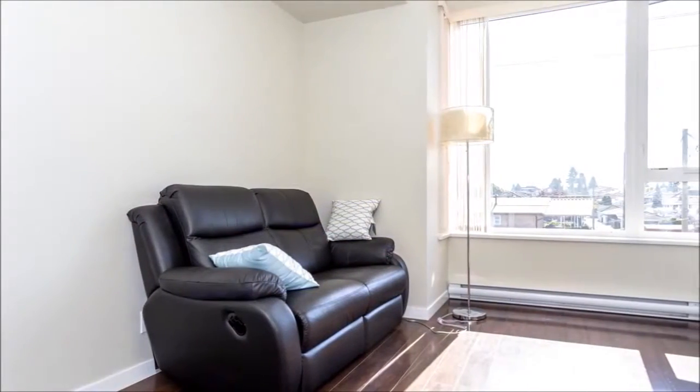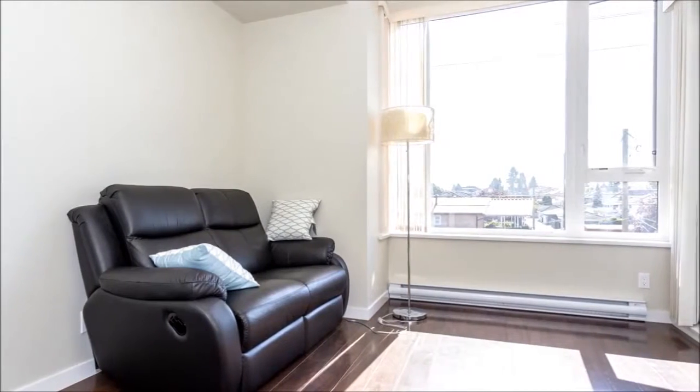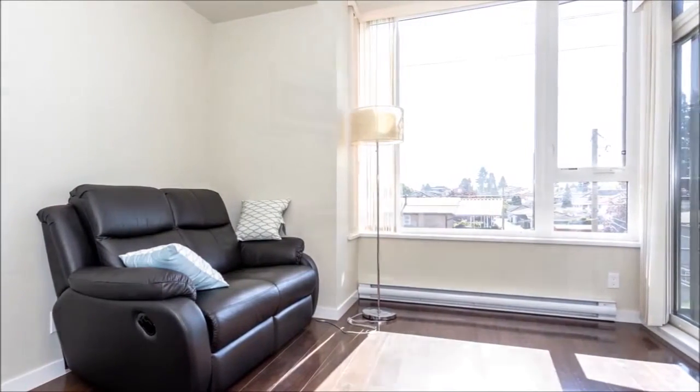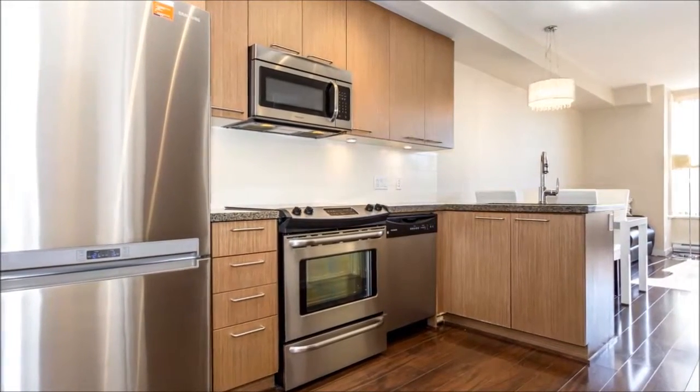The eastern exposed living room is washed in natural light, its dimensions enhanced by nine-foot ceilings. There's a cozy electric fireplace and engineered hardwood that extends through the open dining area and into the kitchen.